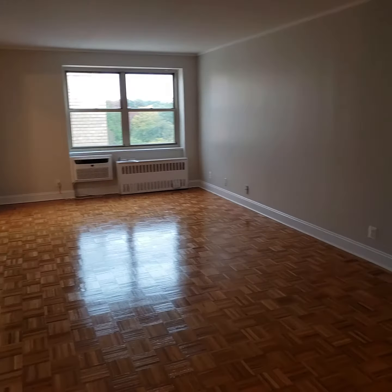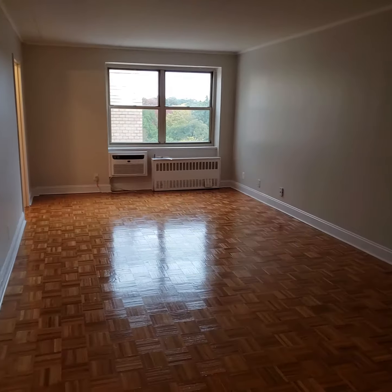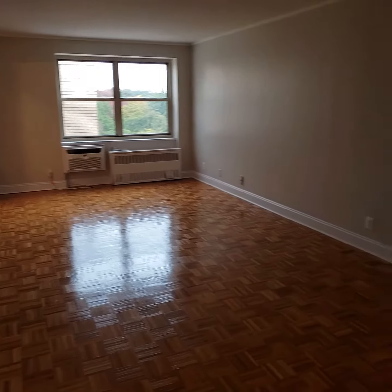Also, you have parquet floors, and this will be your living space. You can easily accommodate a queen-size bed or even a king-size bed with a sofa.